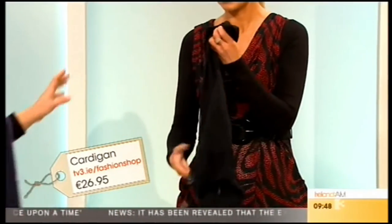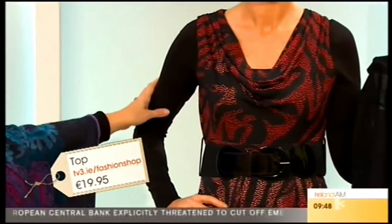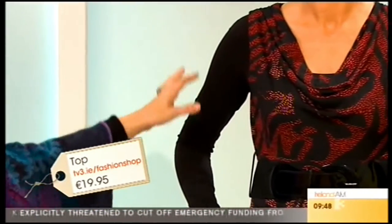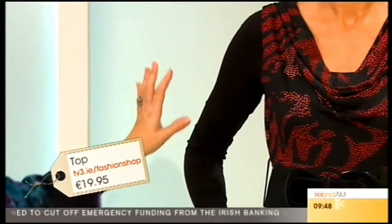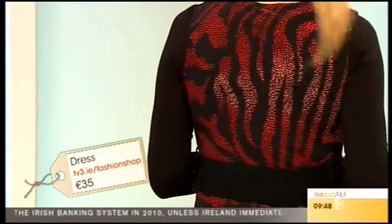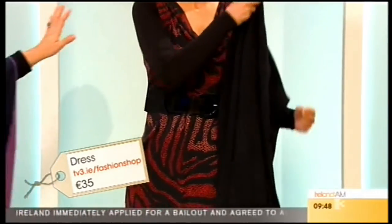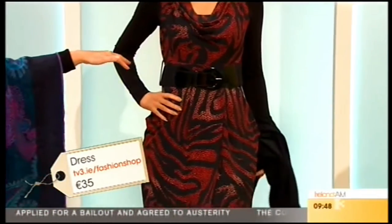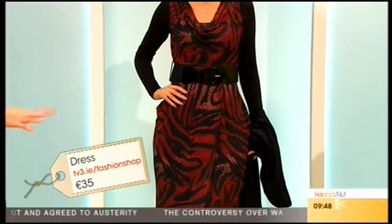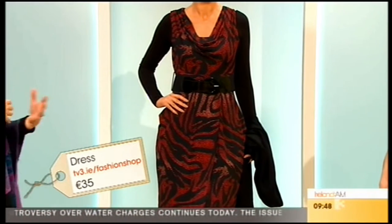If you take that off, we've put a basic top underneath in case you don't like your arms — the sleeves are extra coverage. If you just wanted to go out in this dress, wear it with a bit of jewelry and high heels to dress it up. Or put the cardigan and the little scoop neck top underneath to dress it down. You can wear this dress in many ways — it's quite good value for money.